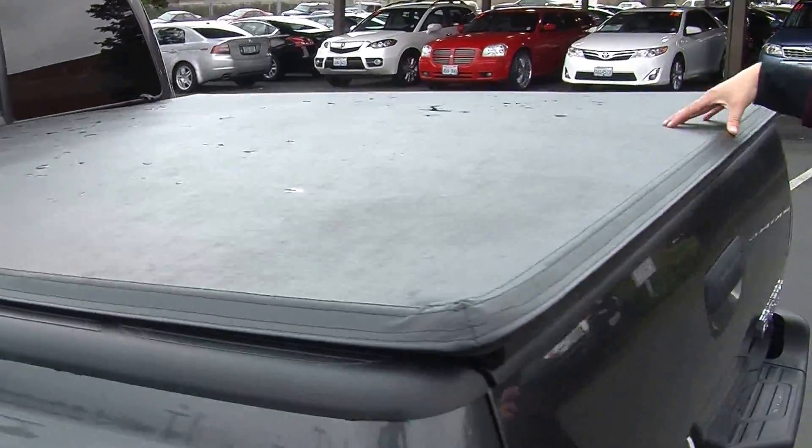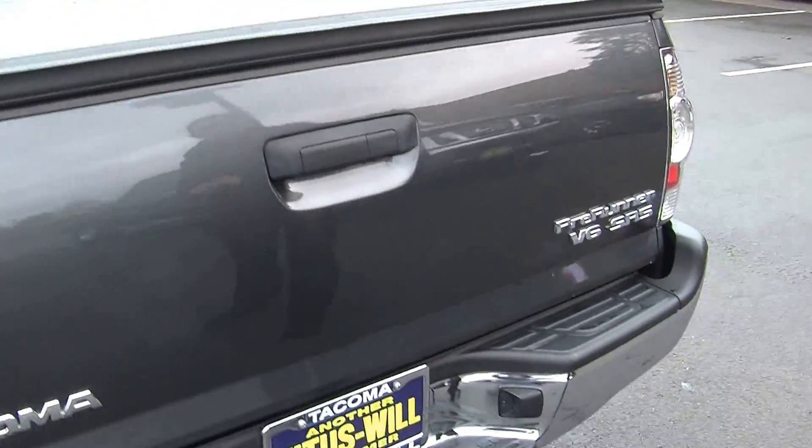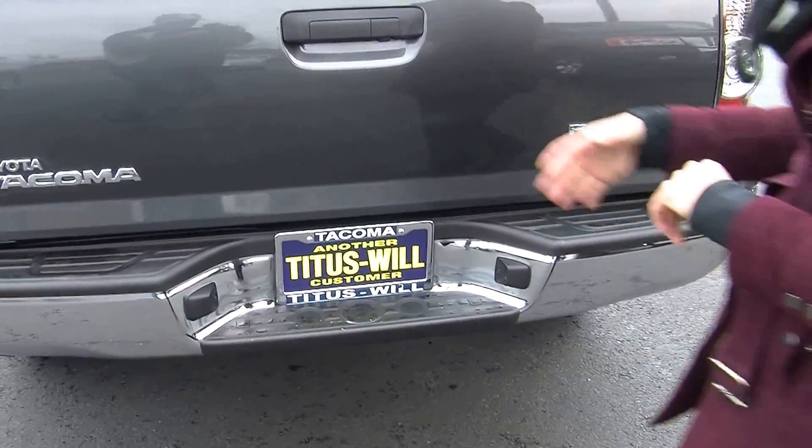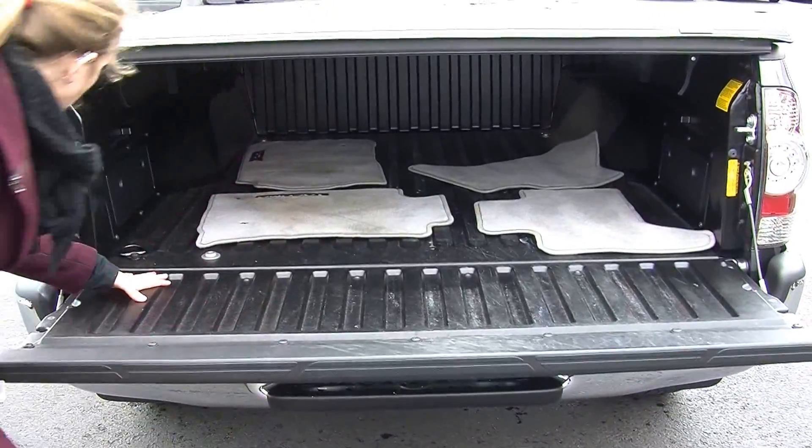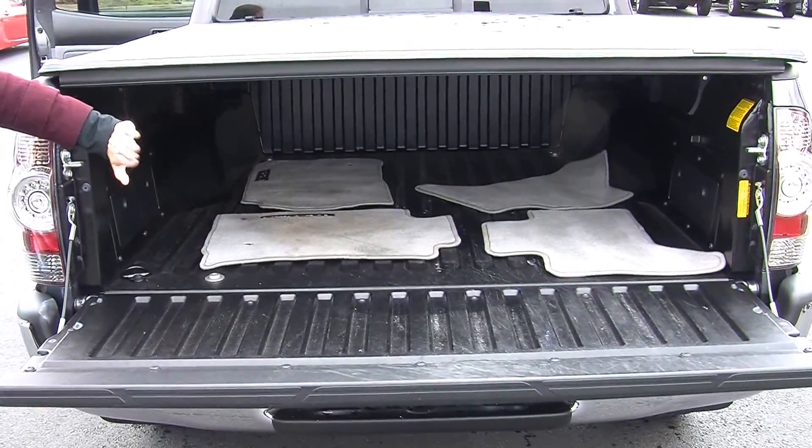It has the soft top tonneau cover, backup camera for parking, and LED tail lights. Nice size bed, and it does have adjustable tie downs all around the bed.